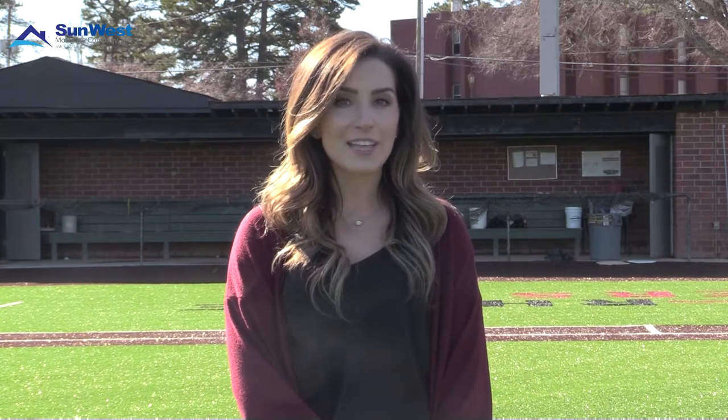Happy New Year Bear Nation! I'm Leah Clayton and this is Bear Time presented by SunWest Mortgage, where we bring you the latest updates of what's happening in Lenore Ryan athletics. This week we've got a big one for you.